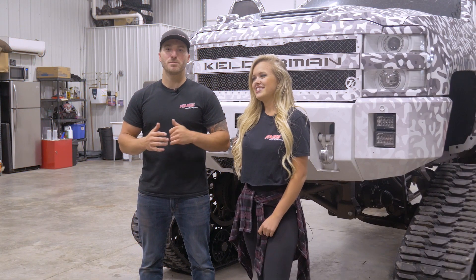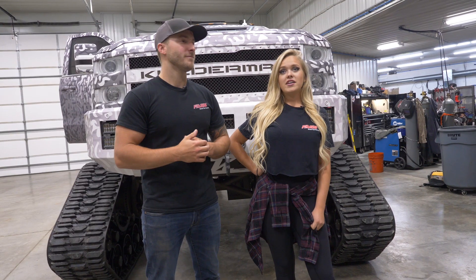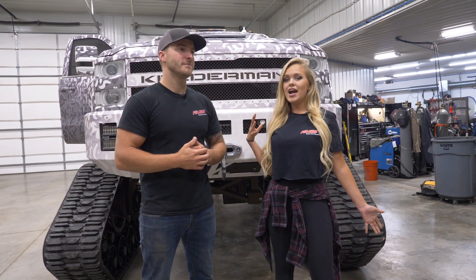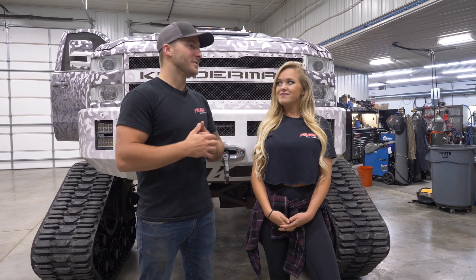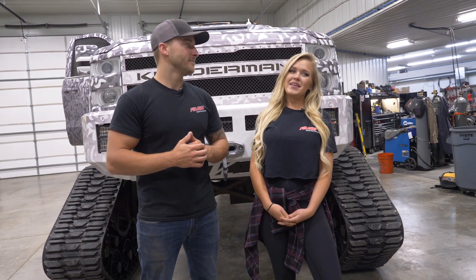We just got finished up with the fast install, got the system primed up. I think it's pretty great — it sounds awesome. I can't wait to get this thing back out on the snow and try it out. It's really gonna help out in that cold weather, and I'm sure it's gonna really rip now. Thank you very much for coming out and helping today. No problem, thank you guys for having us!